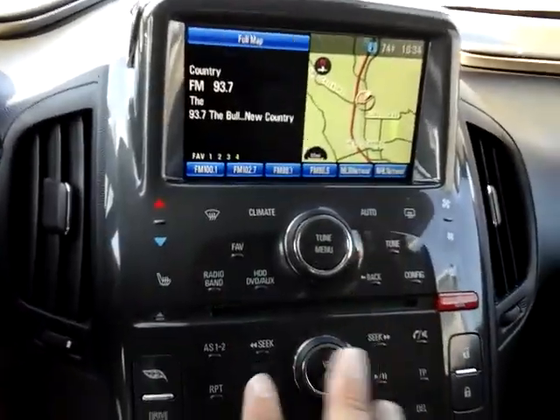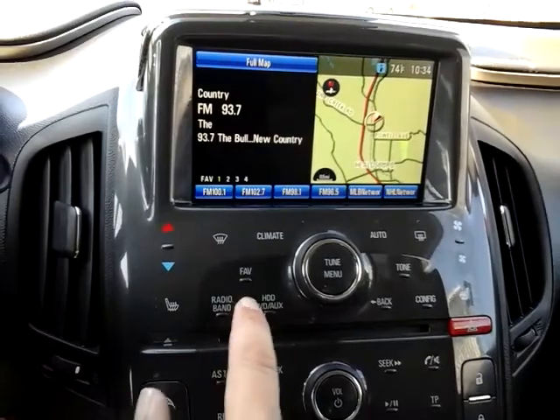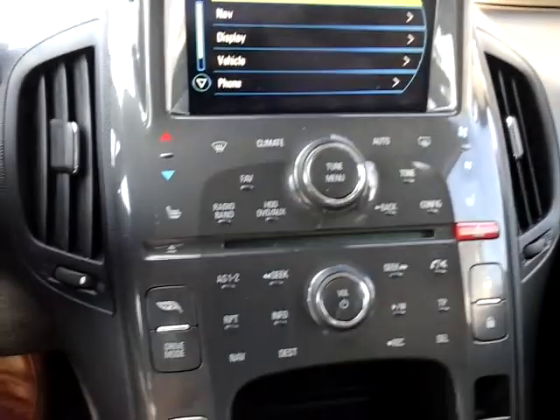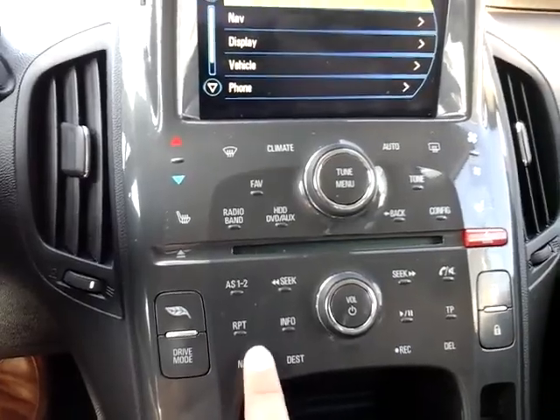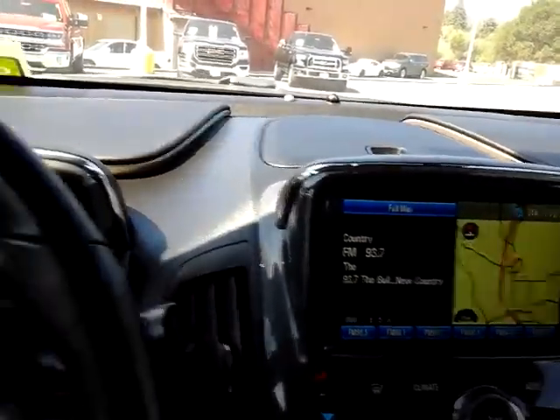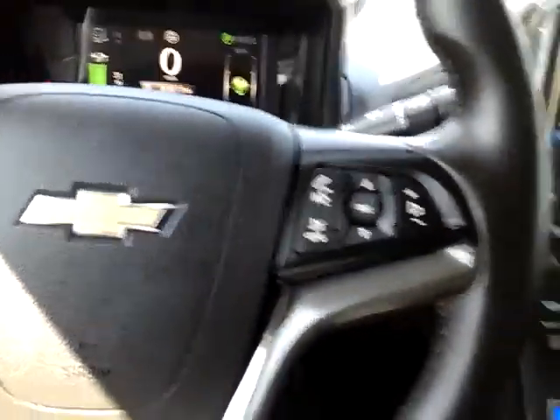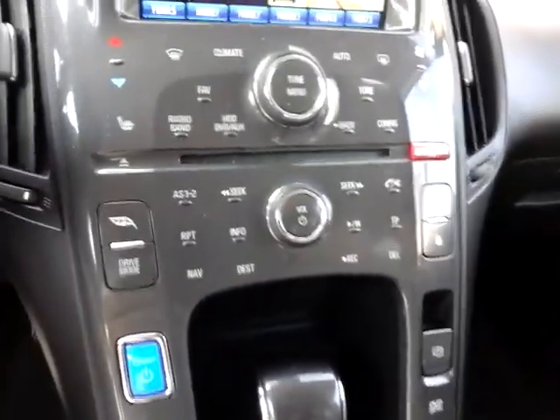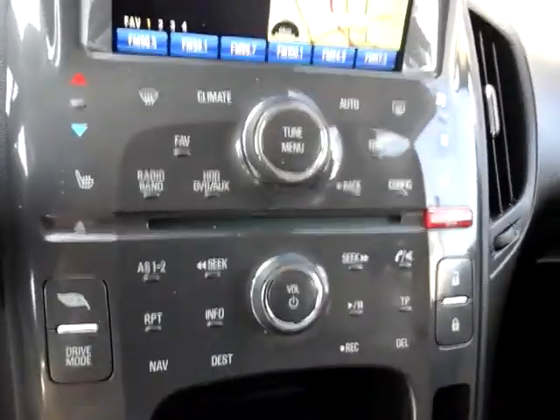All these buttons are pressure sensitive — you just kind of glide your finger across them. Navigation brings it back up here. It has electric power windows, power locks, Bluetooth, and XM radio ready.